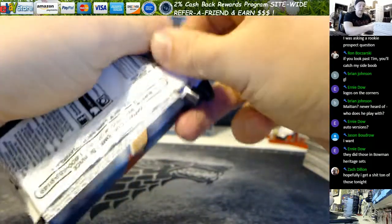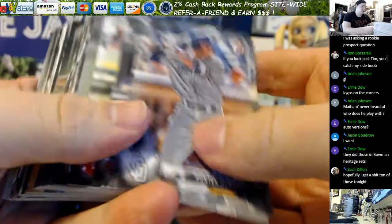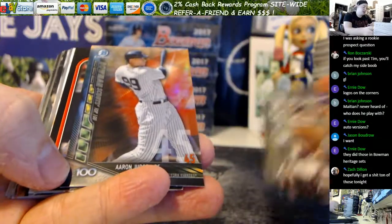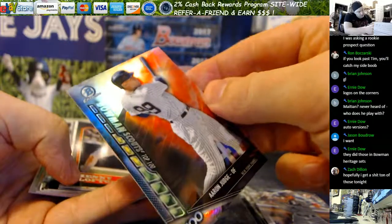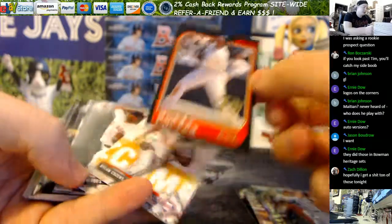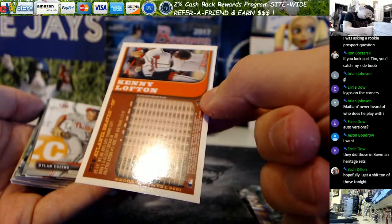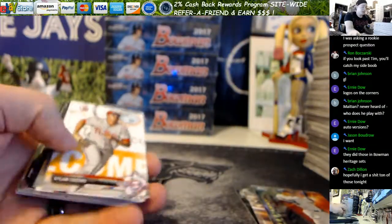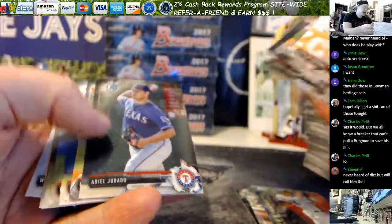I did see those autographed parallels - oh my god that'd be amazing, that Bregman especially. Here's the last pack, see if we got any gold or purples. Nate Smith, Mauricio Dubon, and there's an Aaron Judge - those are the new Scouts Top 100, those are in every year, I just didn't recognize the name. Kenny Lofton 70th anniversary buyback from 1997 Bowman - cool looking card. Last chromes are Maniac, Zach, Garcia, Adams, and Jurado.